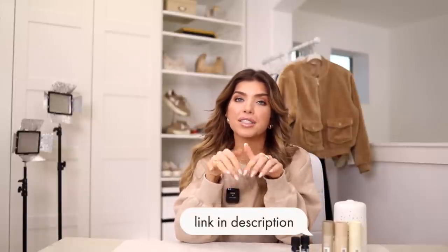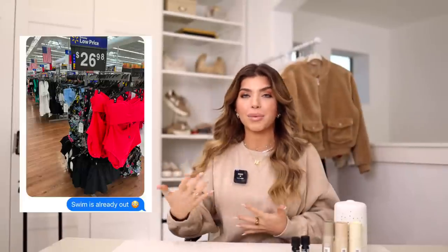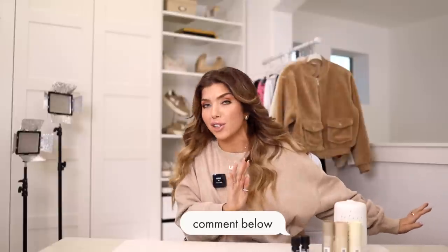That wraps up today's Walmart favorites video — everything is listed below in the description box if you want to check any of these out. Let's chat for a second: Walmart spring and even summer is already dropping. I was walking my local Walmart a couple of weeks ago and swimwear was already out — I don't know how to take this. Are we into it? I'm headed to Florida next month so I guess I'll start diving in, but this is about a month earlier than it has dropped in the past. You guys let me know below — are we ready for warm weather styles, or do we still have our Christmas tree up and can't even think about it? Let's vote below. Thank you guys so much for hanging out with me today, and I will see y'all in the next one.